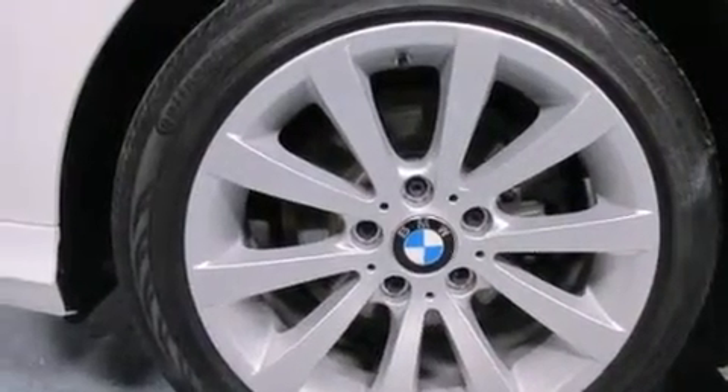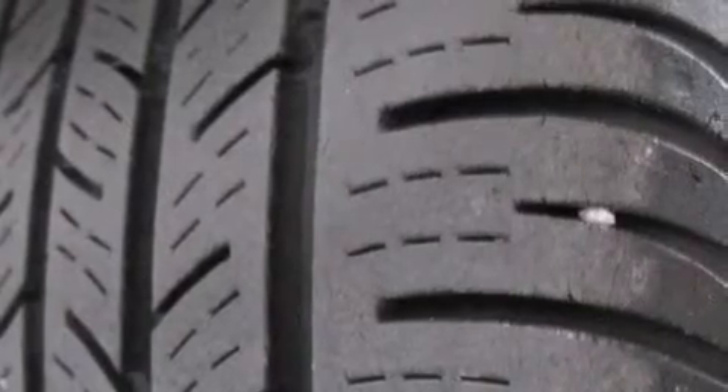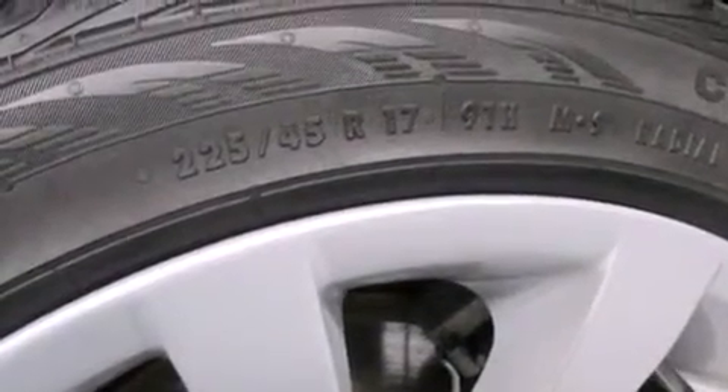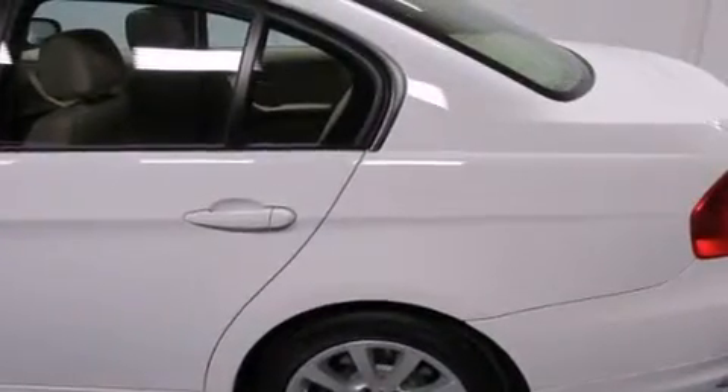Its top features and packages include the premium package, BMW Assist, a heated steering wheel, a glass-powered moonroof, heated seats, a multi-link rear suspension, X-Drive, adaptive brake lights, traction control and stability control systems, and hill descent control.